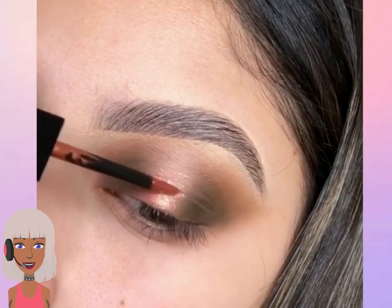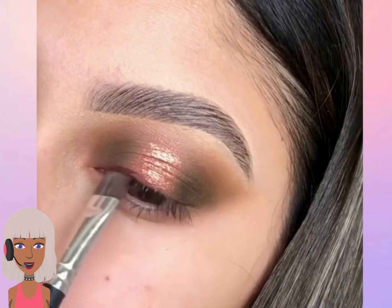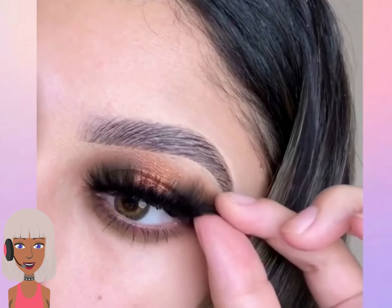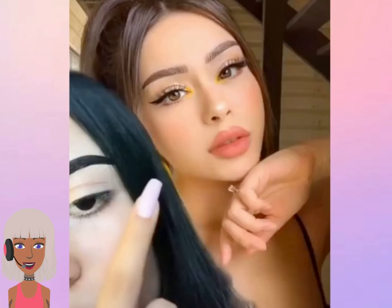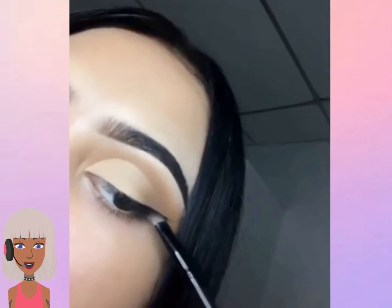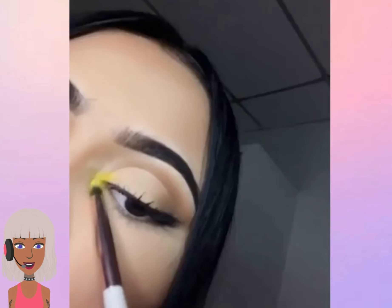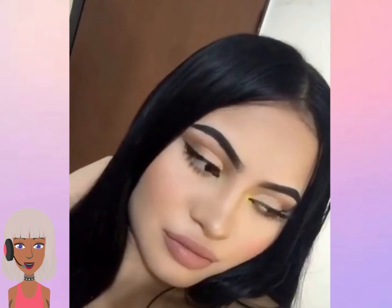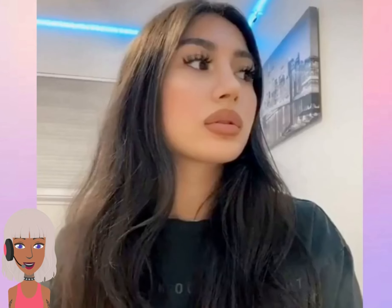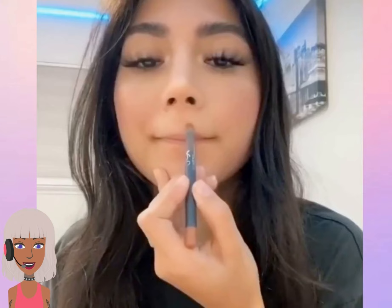Then we have like a really pretty neutral fall eye. I love the colored eyeliner — we have an inner corner with a yellow, that's really pretty. I like that trend, it's like a soft pop of color in the inner corner, so gorgeous. She's doing the overlined lip look.